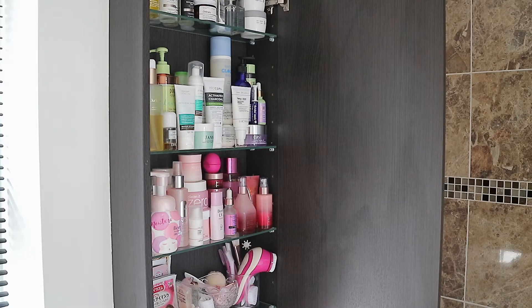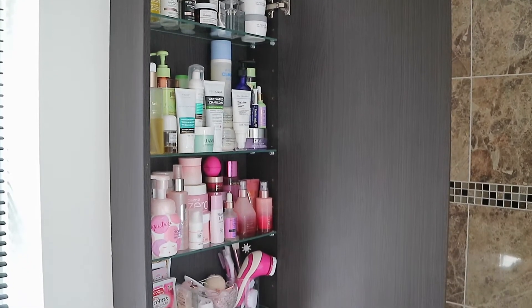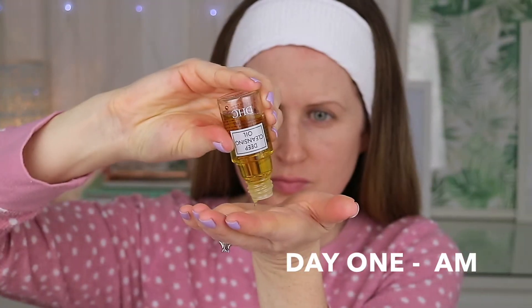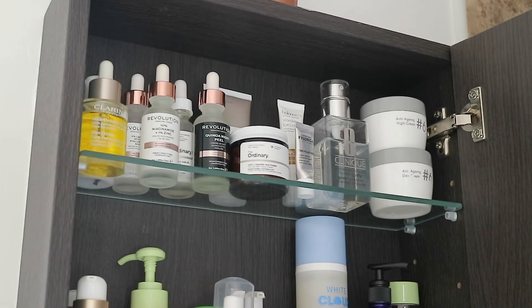Hey guys and welcome back to another episode of 'What's in My Skincare Cupboard.' If you like these kinds of videos, don't forget to subscribe and give this video a big thumbs up. Comment down below what you'd like to see next for skincare videos. Today I'm going to go through not my whole cupboard — I've decided every couple of months I'll just share what's new and what I've really been enjoying. I'll also link a playlist down below.